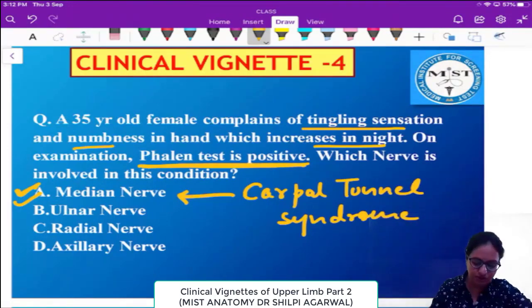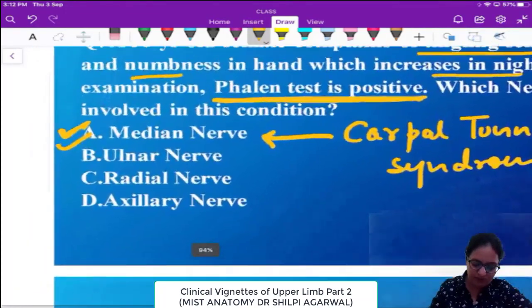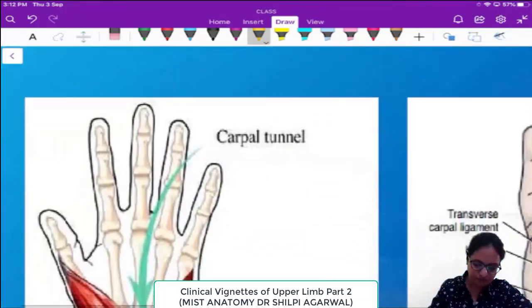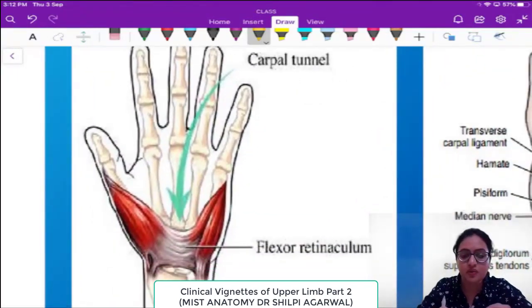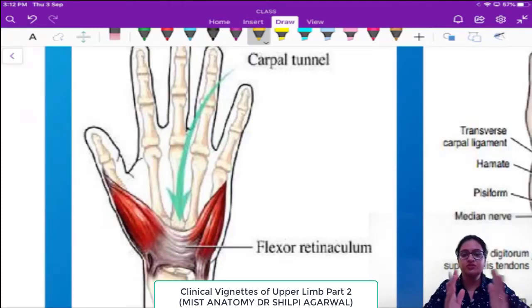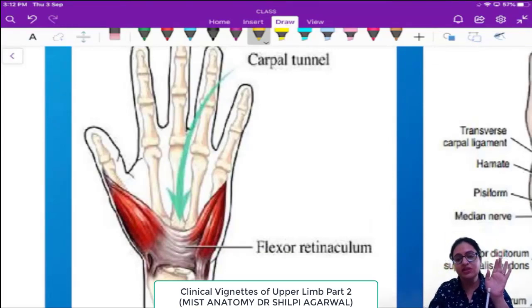Let us see how the carpal tunnel is structured. Looking at this picture, it shows the location of the carpal tunnel. The carpal tunnel is present at the level of the wrist — slightly distal to the wrist — at the level of the carpal bones.